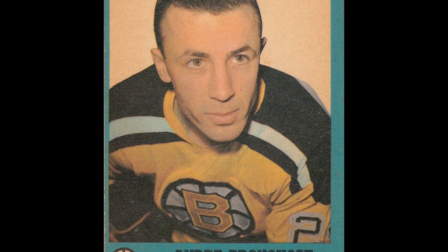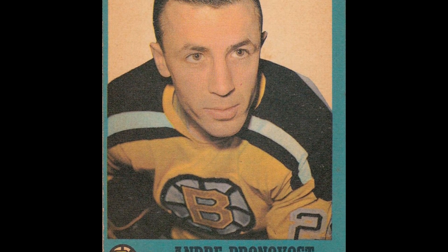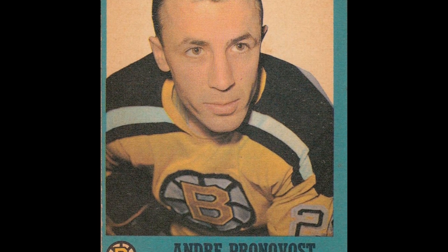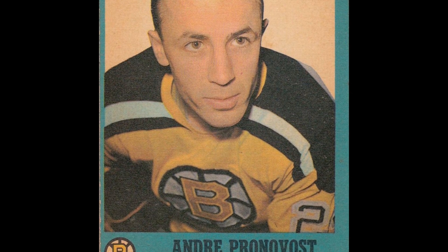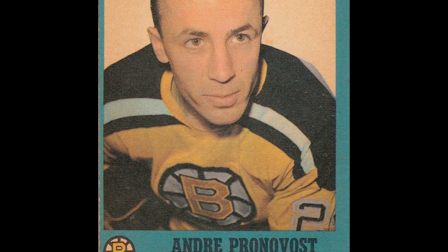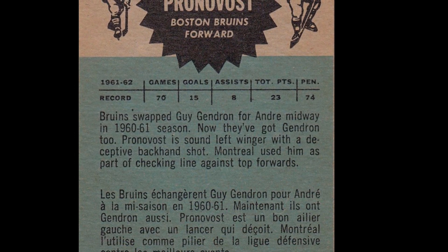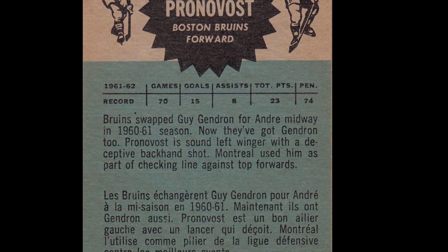A closer look: on November 27, 1960, André Pronovost was traded straight up from the Montreal Canadiens to the Boston Bruins for Jean-Guy Gendron. His time in Boston would be relatively short, with a December 3, 1962 trade sending him to the Detroit Red Wings for Forbes Kennedy. As for Gendron, he finished up the 1960-61 season with the Canadiens, and over the summer of 1961 he was claimed by the New York Rangers, playing the full 1961-62 season with the Blueshirts before ending up back in Boston for 1962-63.